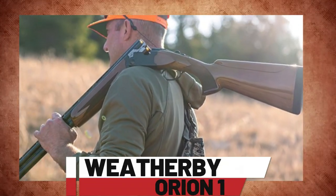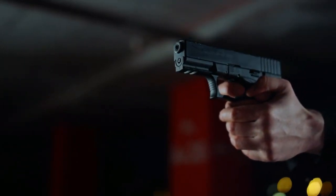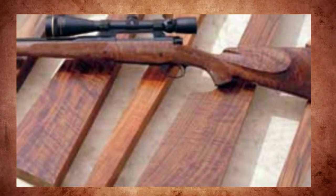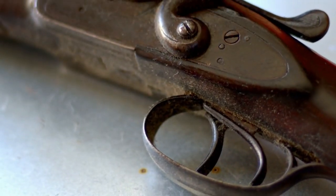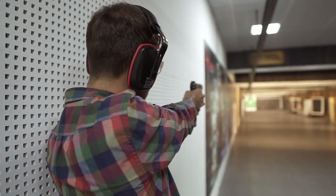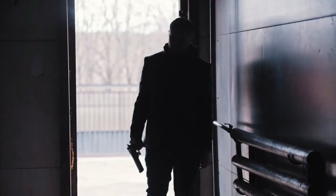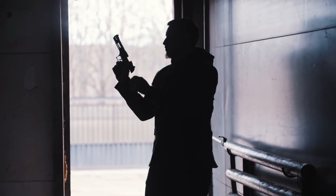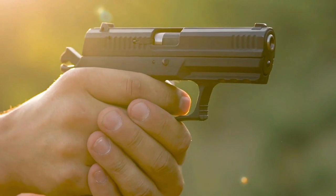Number 9: Weatherby Orion 1. The Weatherby Orion 1 and CZ USA's Redhead Premier are elegant and reliable over-under shotguns. The Orion 1 by Weatherby offers precision with its walnut stock, smooth action, and interchangeable chokes. Meanwhile, the Redhead Premier from CZ USA is tailored for discerning hunters and clay shooters, featuring a Turkish walnut stock, responsive action, and chrome-lined barrels. Both shotguns blend style and functionality, catering to hunting and clay-shooting enthusiasts who value quality firearms.